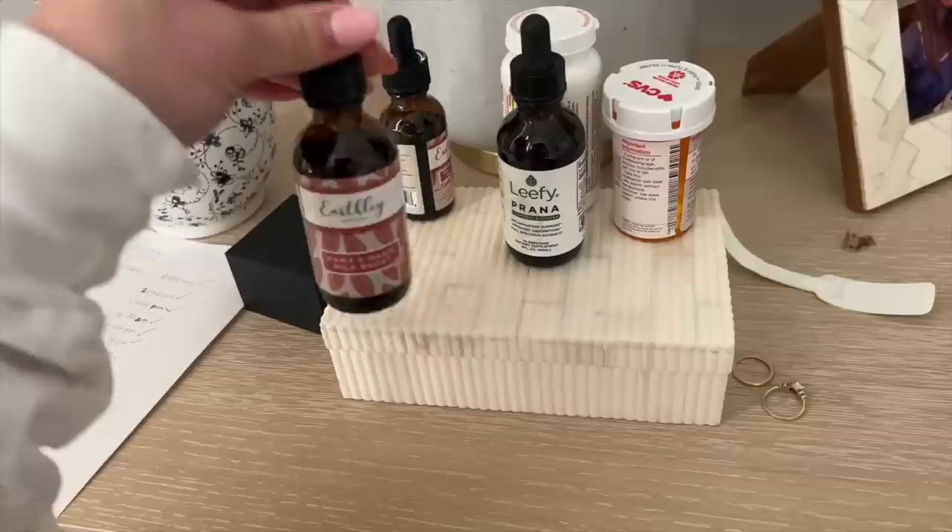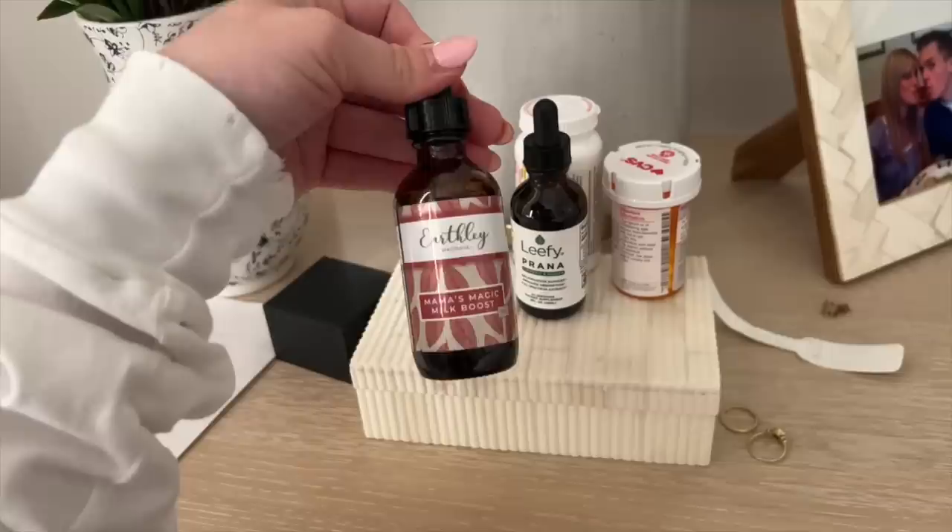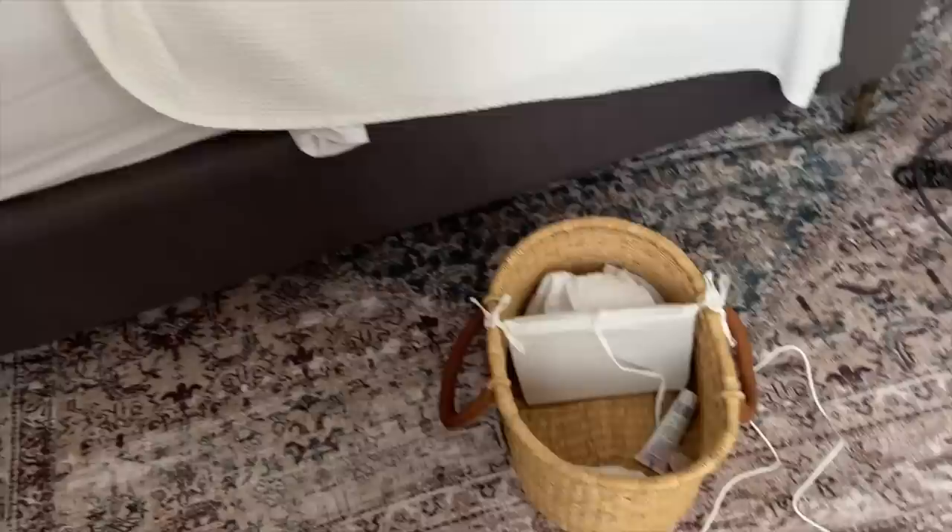I take this — it's Mama's Magic Milk Boost. And then I take this postpartum recovery supplement a few times a day. I do have a code for Earthly products and I've really, really enjoyed them. I have a basket right here that has diapers and wipes, and we've already gone through all of our newborn diapers so we need to get some more ASAP. This is our bedroom — what we've literally been living in, hunkering down. I don't ever want it to end. I'm going to do this for another week. I feel pretty good today but I just want to keep doing what I'm doing so I can continue to heal and feel better.